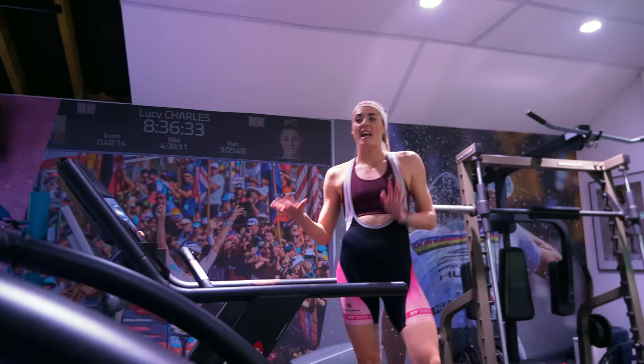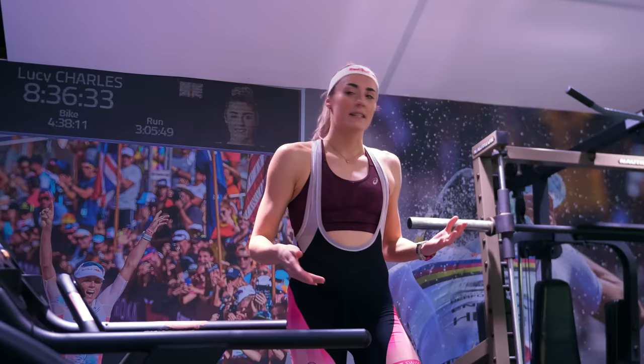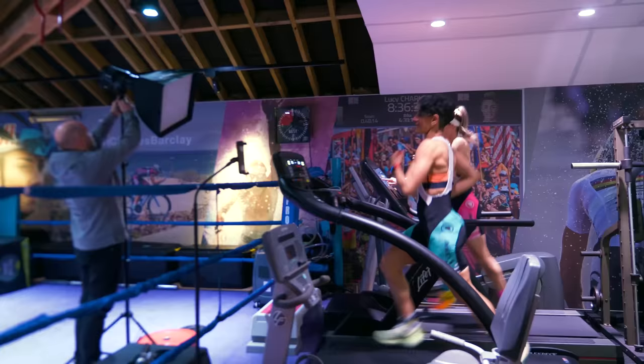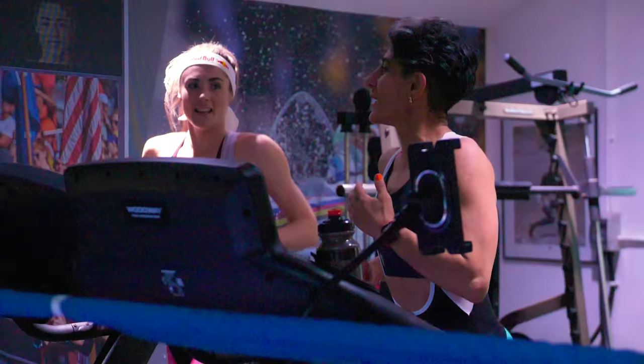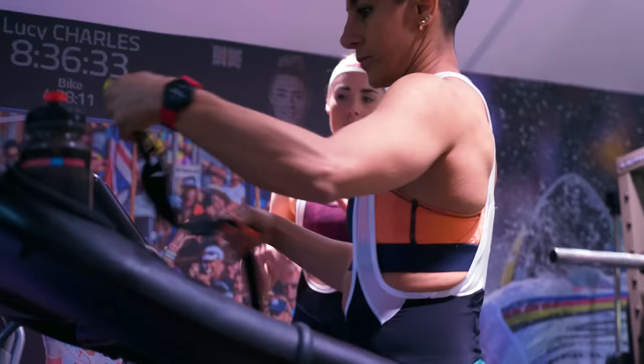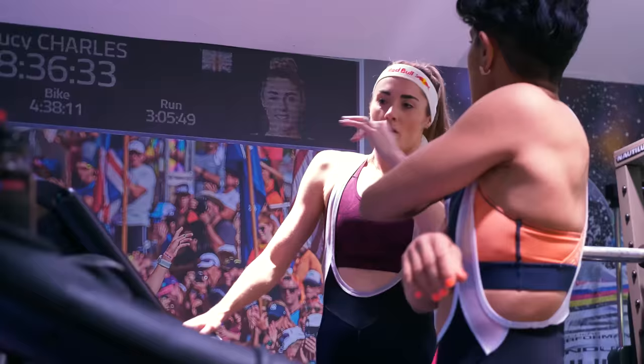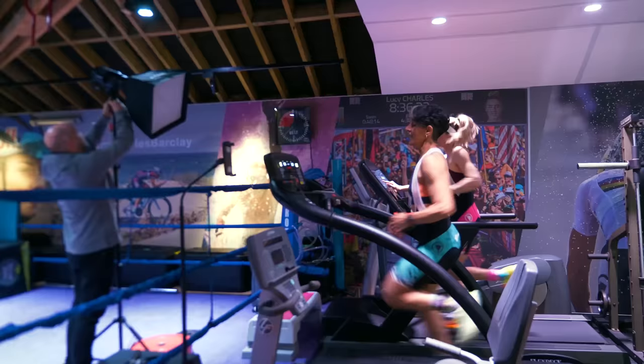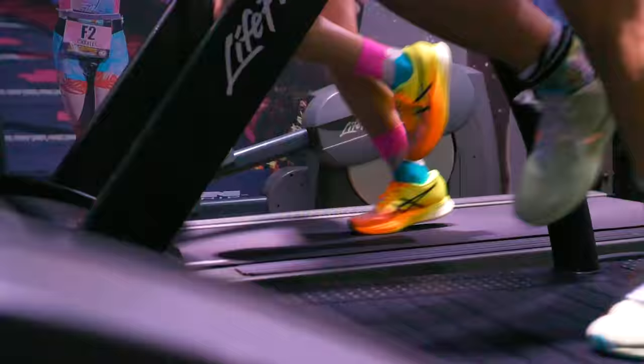All we're going to do is 10 to 15 minutes of steady running. I normally start at around 12 kilometers an hour — that's about 5 minutes per kilometer — and then every half kilometer I add a little more speed, so it's a build run. That's how I'm currently building up running off the bike. Last week I literally only ran for 5 minutes off the bike — it builds gradually.